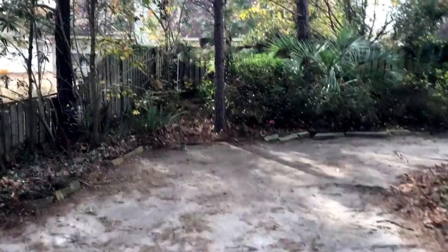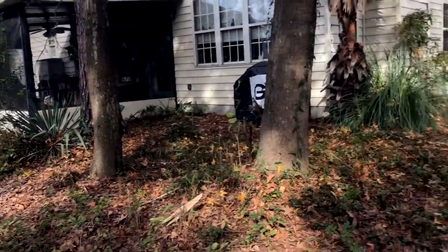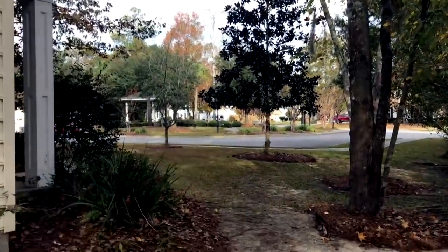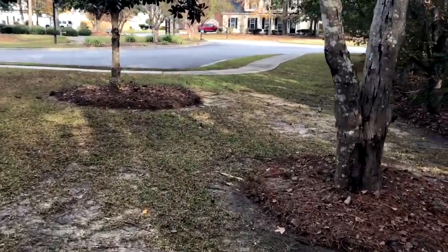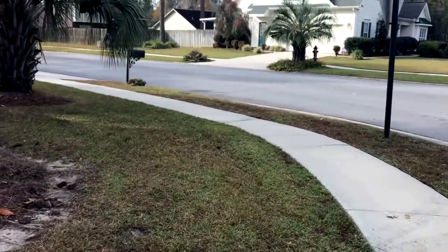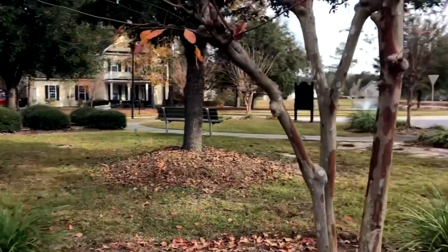All right, guys, let me show you the back. Our grass doesn't grow here — there's too much shade. And this is what it looks like over there. At the end of the season, we'll blow this out and mulch it up. Let me close the gate. And this is what it looks like. All in all, guys, we come here every two weeks, and today's little leaf cleanup took us about 17 to 20 minutes.